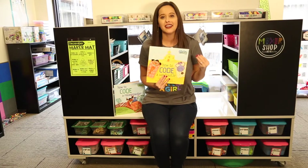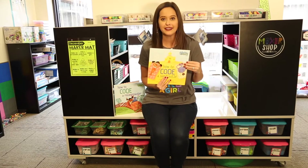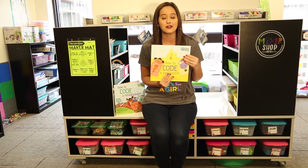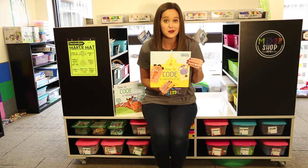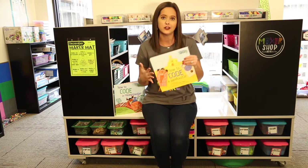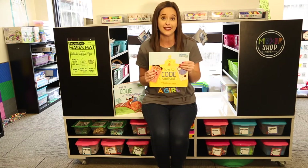I love kicking off lessons with a powerful read aloud that ties to the content that we're studying. My favorite book to kick off the Hour of Code is called How to Code a Sandcastle by Josh Funk. This is a wonderful way to connect coding to the real world for our students, going through those basic functions of sequencing and conditions and loops, and tying it to the steps to build a sandcastle.